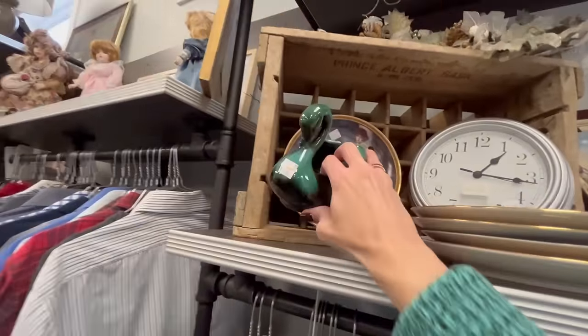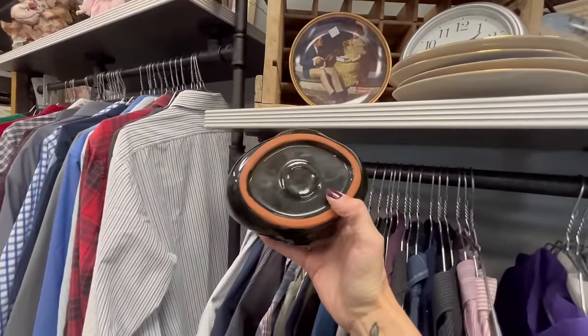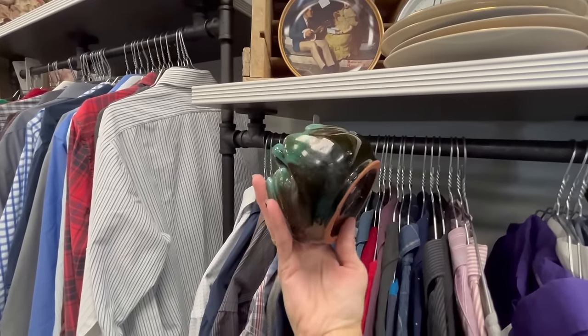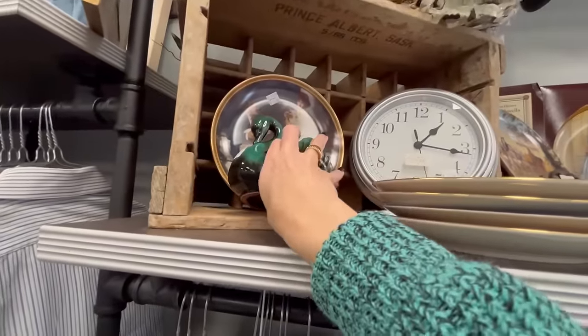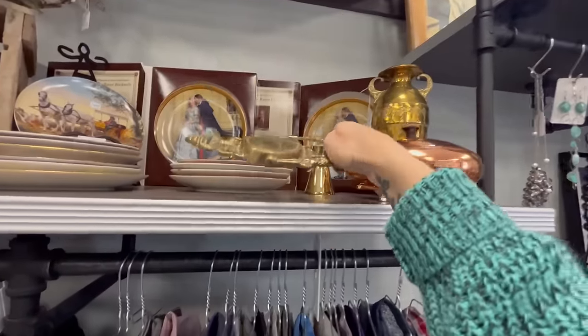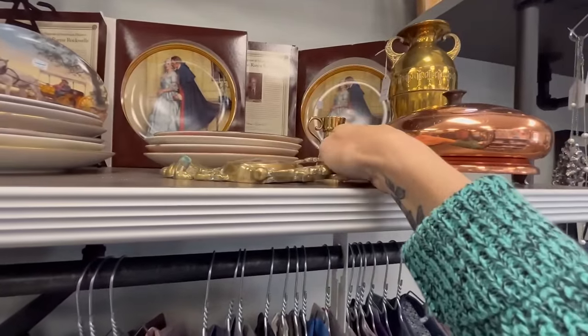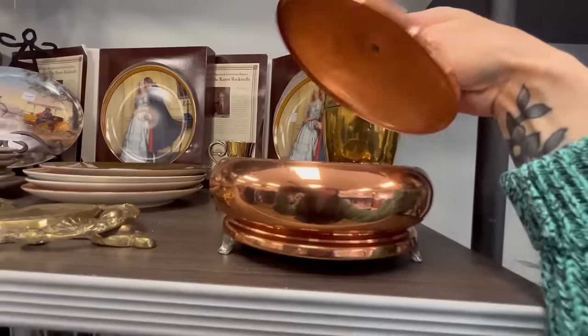It's a Blue Mountain Pottery swan planter for six dollars. I don't think I want to pay six for it though. There's also a brass door knocker for four dollars, and a copper divided dish priced at fifteen dollars.